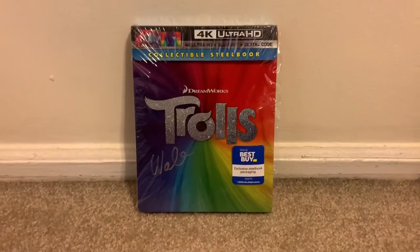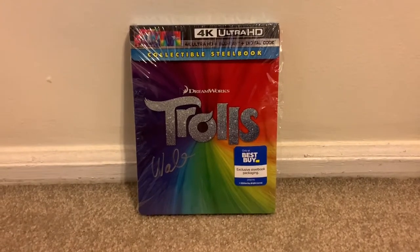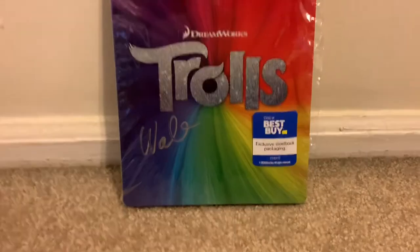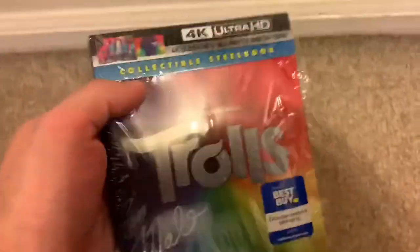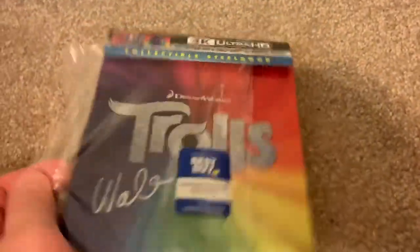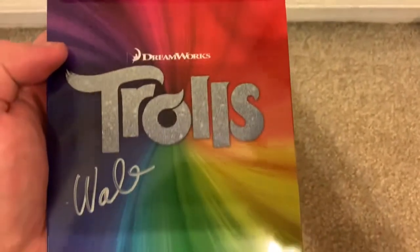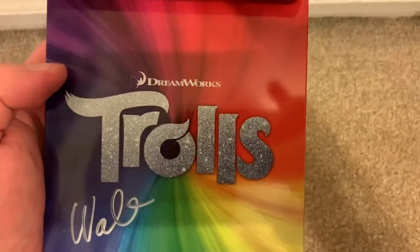Now let's go ahead and take a more in-depth look at the Trolls 4K Ultra HD Blu-ray Best Buy exclusive steelbook. Here is the Trolls 4K Ultra HD Blu-ray Digital Copy Combo Pack Best Buy exclusive steelbook. Let's go ahead and take the shrink wrap off. Slide that right off — and very bright and vivid color right there with the Trolls hair.